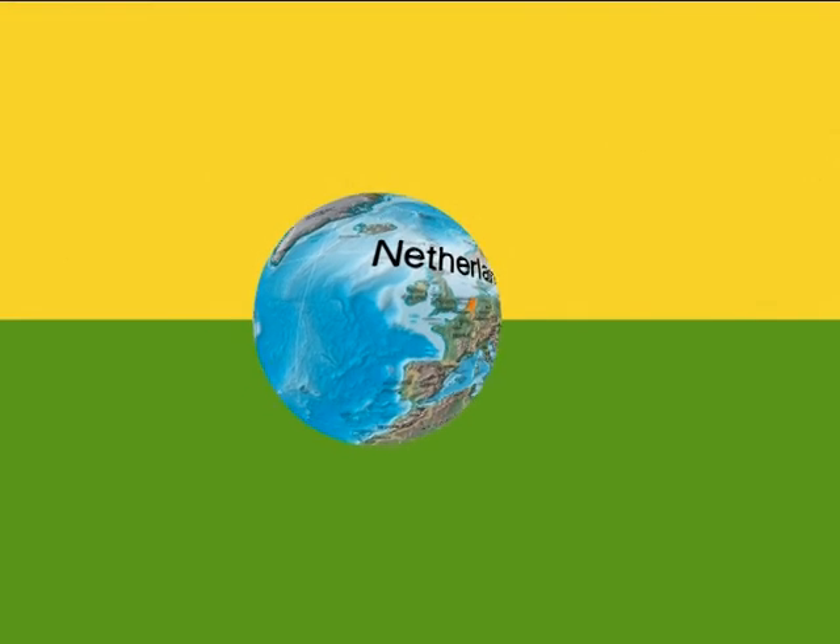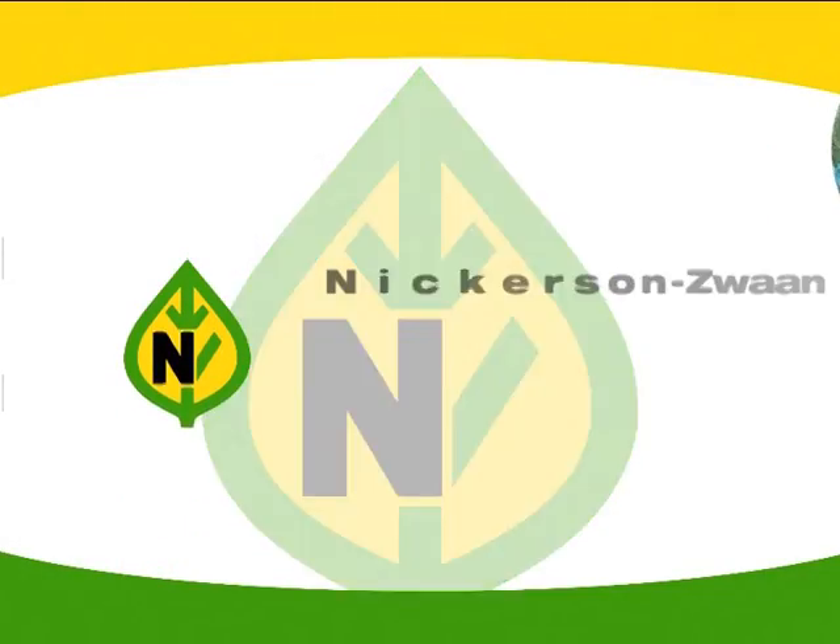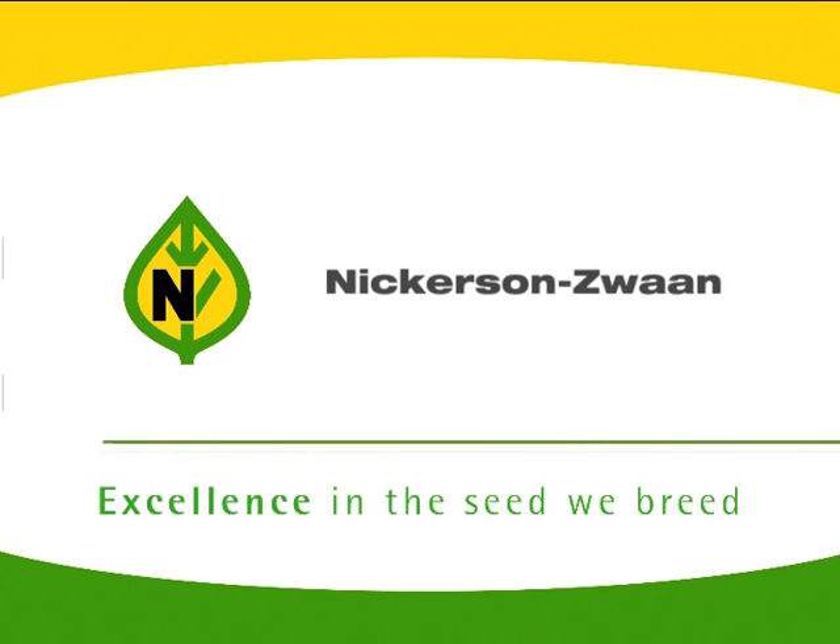Within the Netherlands, but likewise throughout the world, Nickerson Zwaan takes up a prominent position in the field of onions. Breeding for variety improvement is one of the key activities of the company.